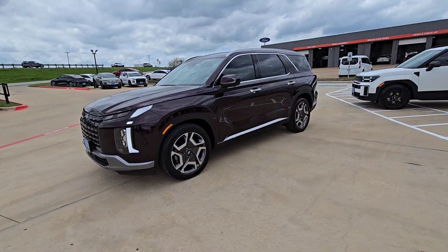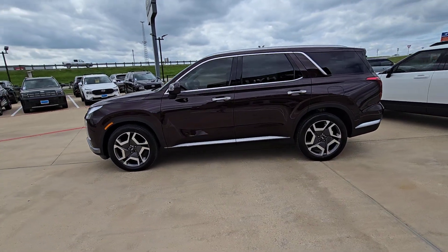These are just some of the great options this vehicle comes with: heated steering wheel and Apple CarPlay.